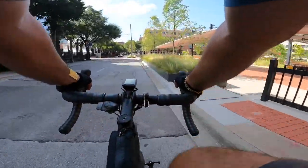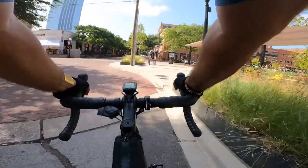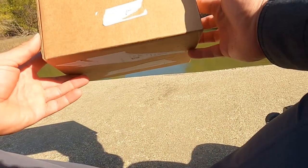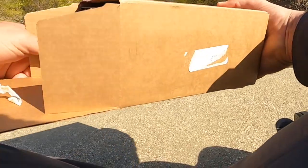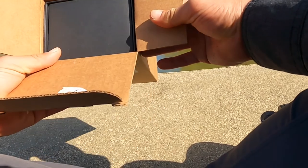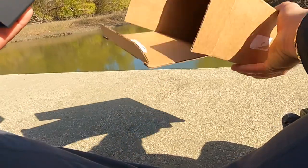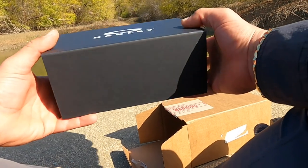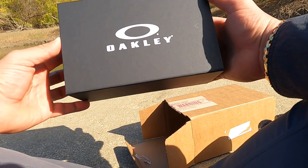I literally fell in love with them after all the research I'd done — they were so light and the image quality was so great. So I decided to step my game up and get custom sunglasses. I ended up ordering the Oakley Flight Jacket custom sunglasses. I haven't even taken them out of the box yet — I just got them. These sunglasses cost me $282 plus tax, so you're just shy of $300.